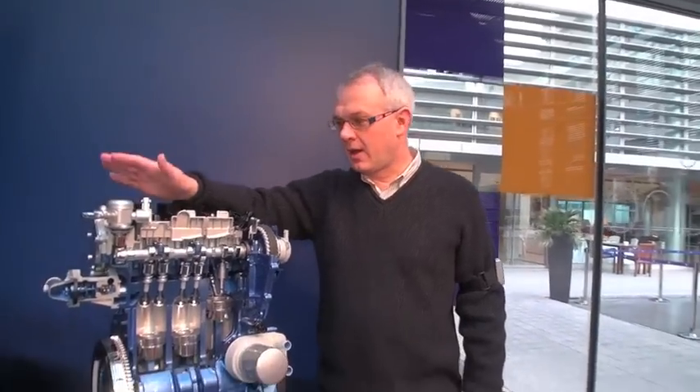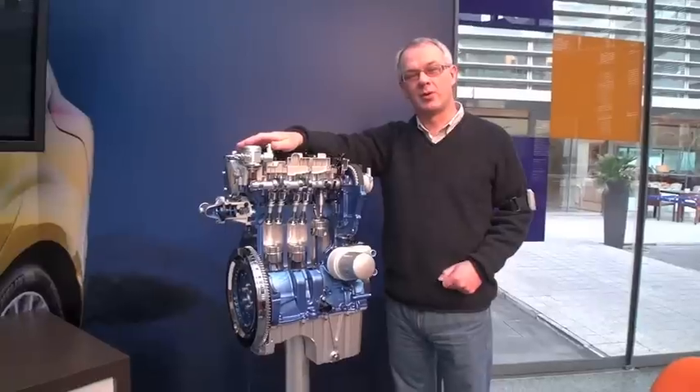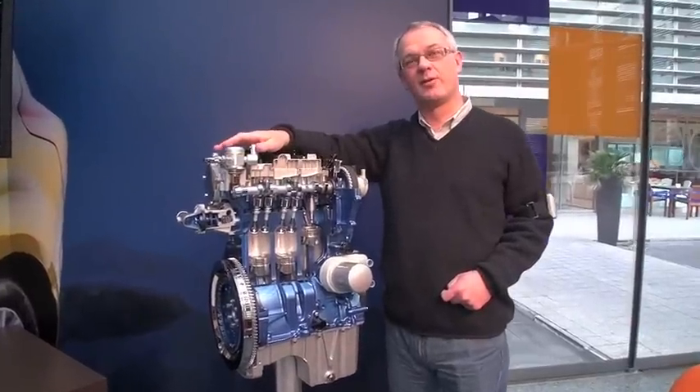Good morning. My name is Andrew Fraser. I'm the Manager of Gasoline Powertrain Development for Ford in Europe. I'd like to introduce you to our new 1.0L EcoBoost engine, which we're launching at the moment in the Ford Focus.